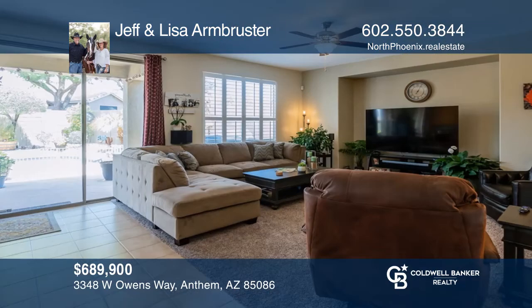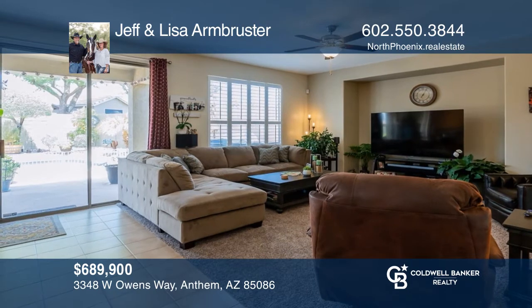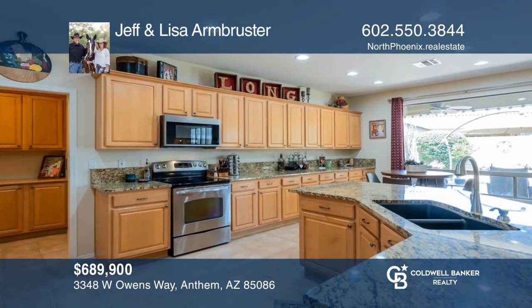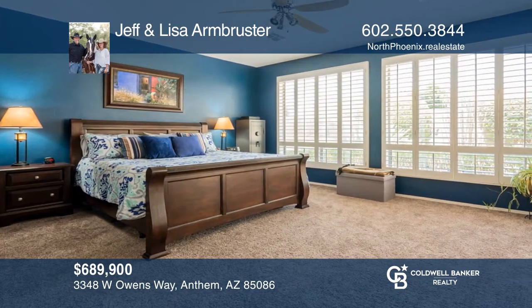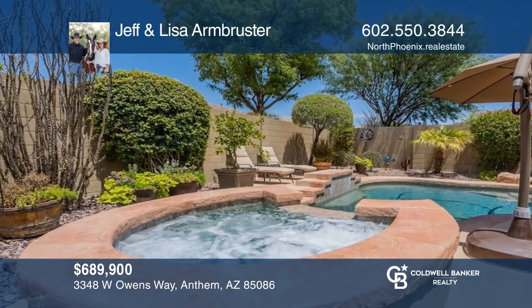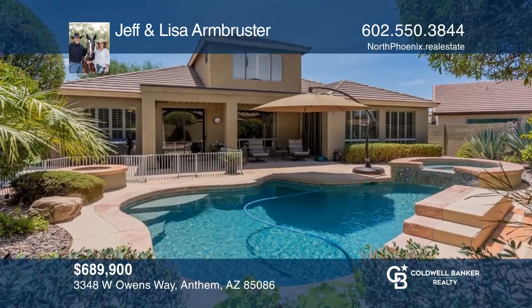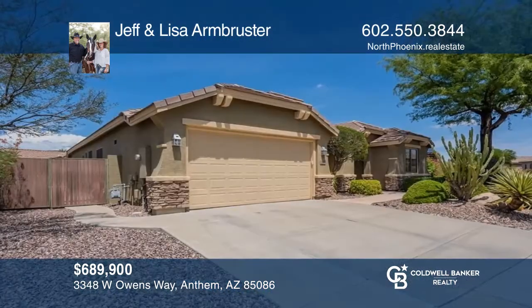Welcome to the super clean Normandy model with much to offer. With four bedrooms and two baths, this home features plantation shutters throughout, formal living and dining, plus a family room, a kitchen that showcases newer stainless steel appliances, a large primary suite with a walkout patio, and a backyard oasis. For more info, contact Jeff and Lisa Armbruster.